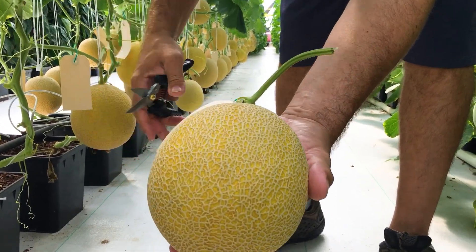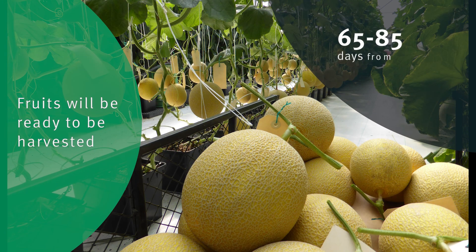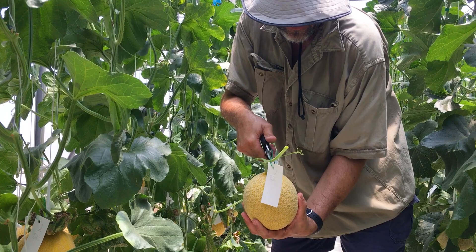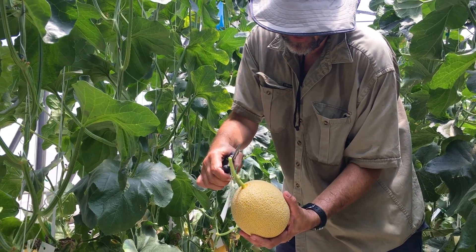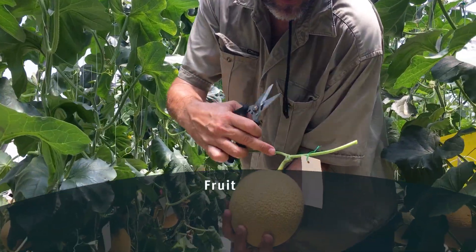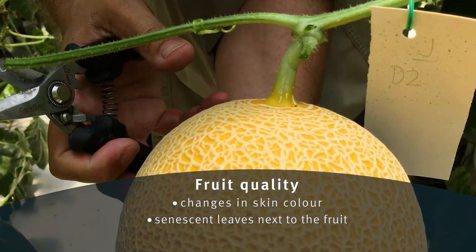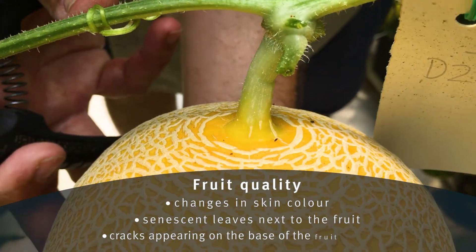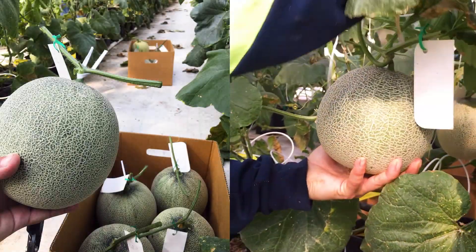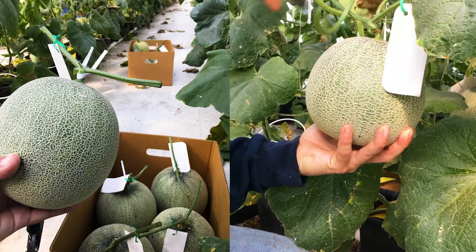Depending on cultivar and production season, fruits will be ready to be harvested between 65 and 85 days from transplanting. There are several fruit quality indicators that let the grower know when it's the best time to harvest. These include changes in skin colour, senescent leaves next to the fruit and cracks appearing on the base of the fruit peduncle. During harvest, fruits are handled with care to avoid internal and external bruises.